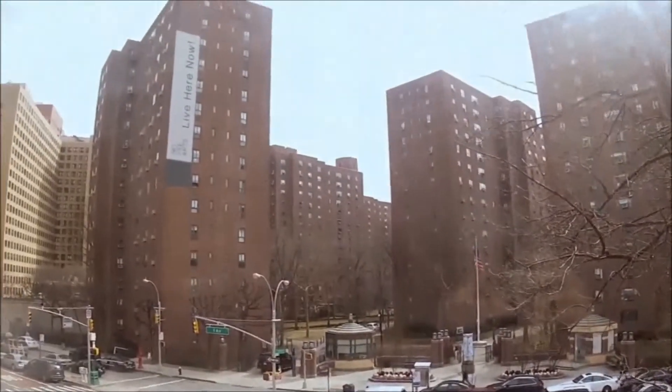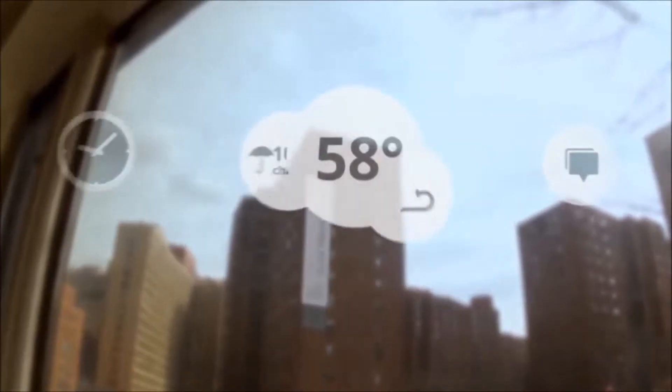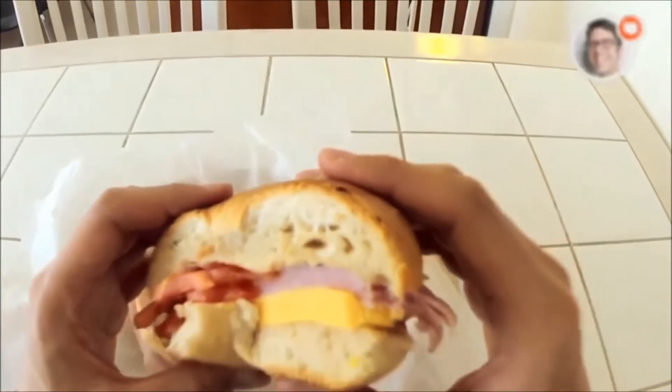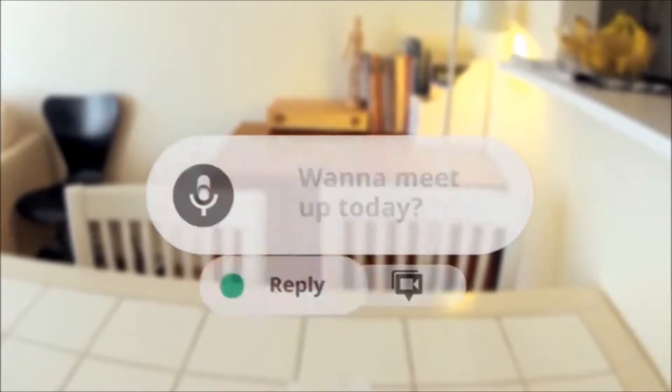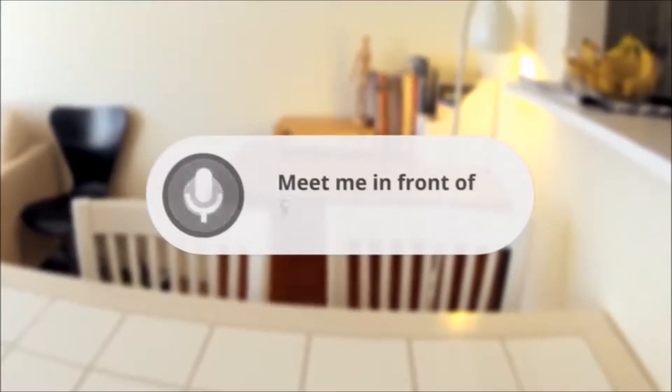You can video chat or normal chat. You can get navigation, and it also has a built-in camera so you can take pictures or videos. For example, you say 'okay Glass, take a picture,' and then it takes a picture. It's a very cool product.